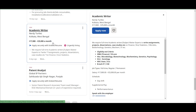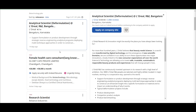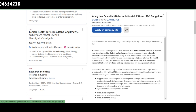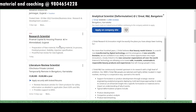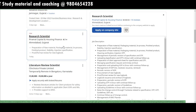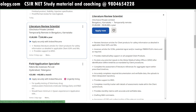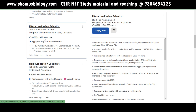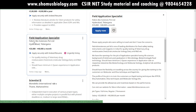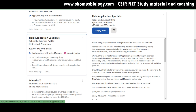A polymer research scientist is needed at Zero Plus Labs in Pune, Maharashtra — requiring MSc plus 2 years experience or PhD in polymer chemistry. An academic writer position is available at Nerdy Turtles in Kolkata with a salary of 17,000 to 25,000 per month. A female healthcare consultant is needed at SG Diet Cafe in Chandigarh for 20,000 to 30,000 per month. A literature review scientist is needed at Clean Choice Private Limited, temporarily remote in Bangalore, with a salary of 2 to 8 lakh per year. A field application specialist at February's Bioscience in Hyderabad offers 25,000 to 40,000 per month.